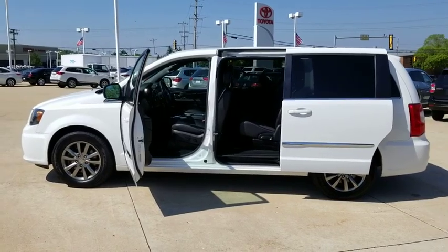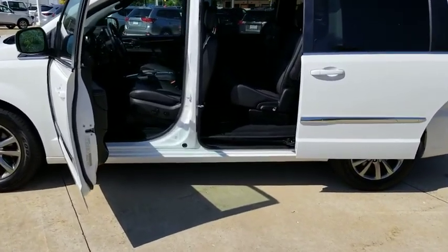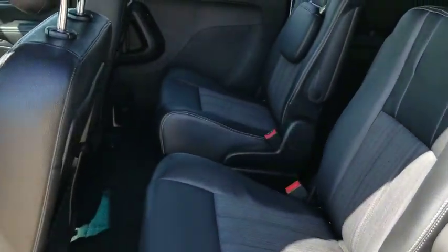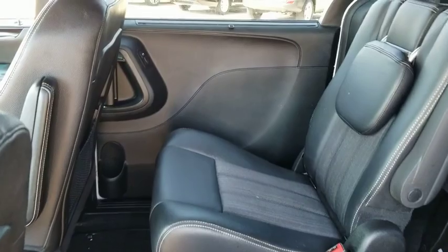Bluetooth, leather wrapped steering wheel, power steering, adjustable steering wheel, alloy wheels, hard disk drive media storage, aluminum wheels, auto dimming rear view mirror, four wheel disc brakes.